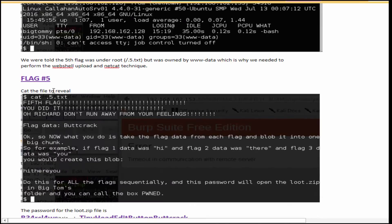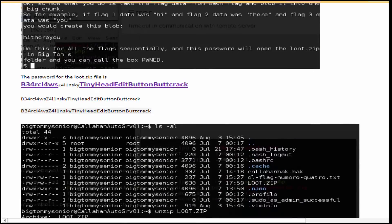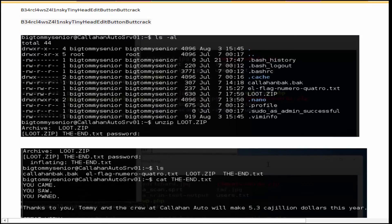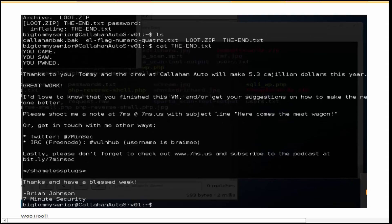The fifth flag — just cat it and you've got the flag data. Now you have to combine all the flag data together for all five flags, and that becomes the password to open the loot.zip file. The loot.zip was back in big Tommy senior Callahan's account. When you unzip it with that combined password, you get the wonderful message from Brian Johnson of 7 Minute Security. Really enjoyed this VM and I look forward to more from him in the future.